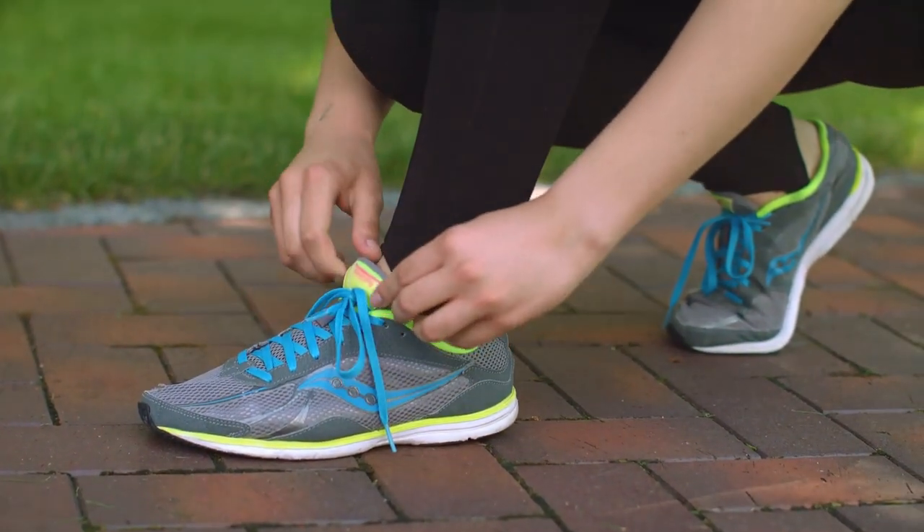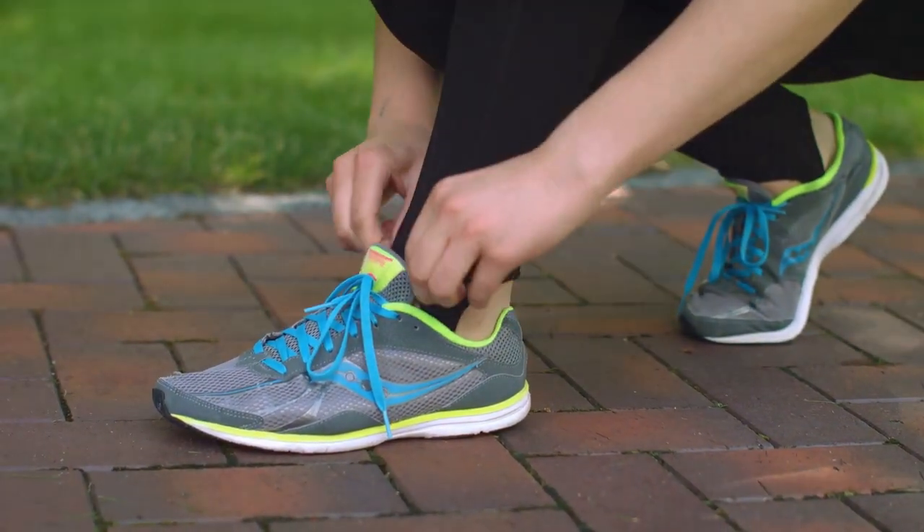Ever heard the one about the guy who wore his wife's high heels to a marathon? Now that's a shoe mix-up.